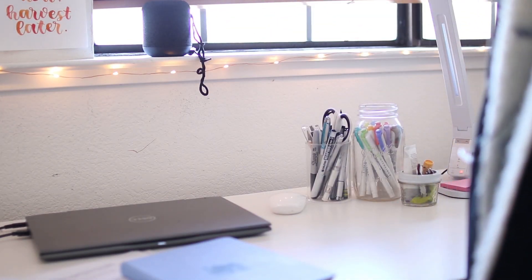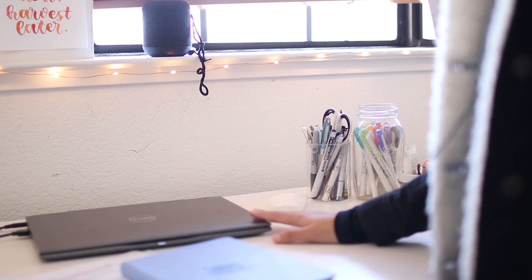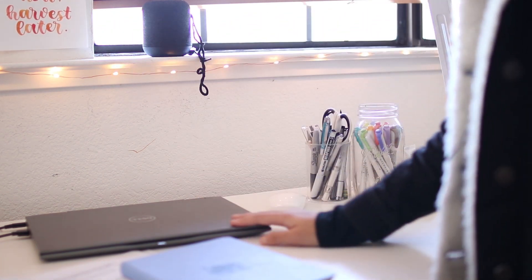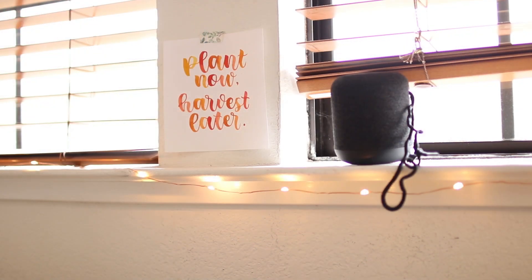I have these two windows in front of my desk, which are my main lighting source for my videos. And in between them — it might be a little hard to see — I have lettered a quote using watercolors. You might recognize that quote from my September plan with me video.